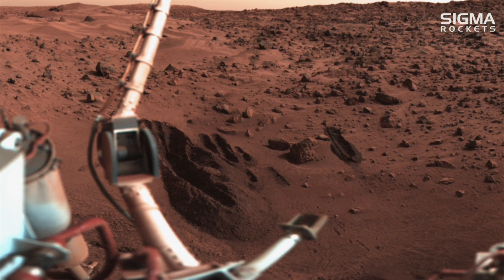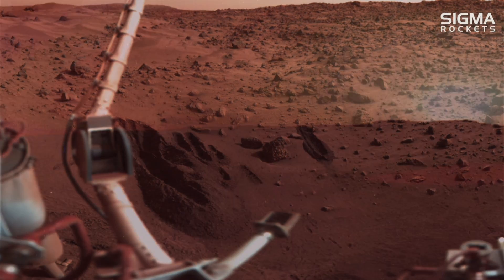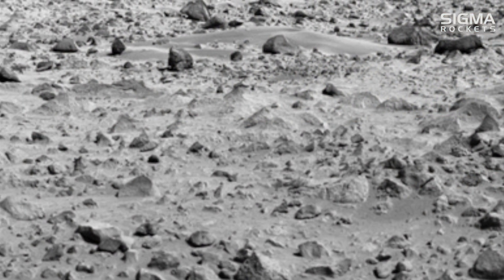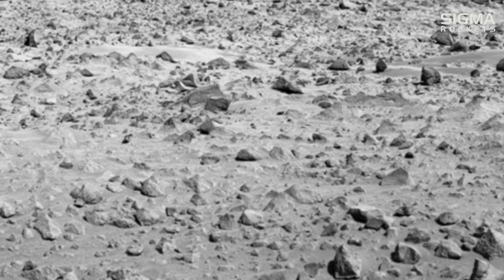The Viking 2 lander separated from its orbiter and landed successfully on the Martian surface on September 3, 1976. The landers analyzed the iron-rich clay surface material at their landing sites and observed temperatures ranging from 150 to 250 Kelvin. These temperatures could fluctuate between 35 to 50 Kelvin on any given day.